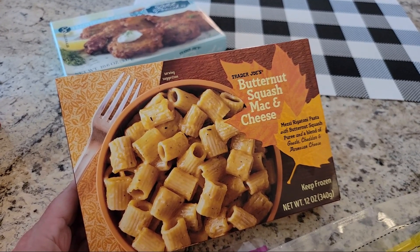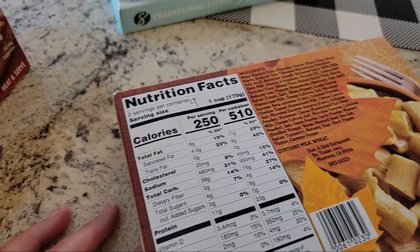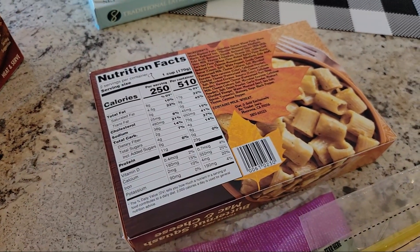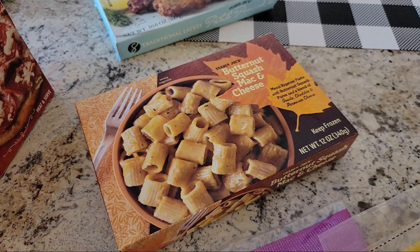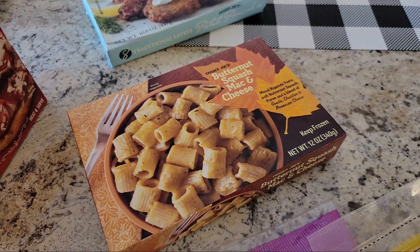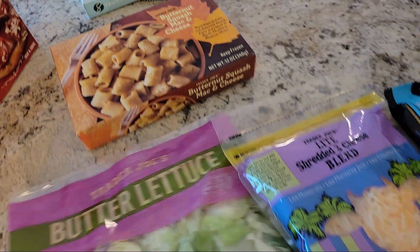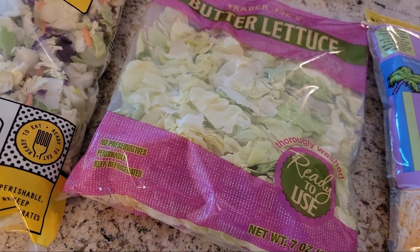This butternut squash mac and cheese I've had before and I really liked it. It's nine points for the entire container, which has two servings — looks like about two cups total. If you split it in half, that's a really good lunch, maybe with some cucumbers on the side, for nine points. I also picked up just a bag of lettuce because they didn't have any iceberg lettuce, so this will do in a pinch.